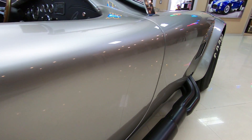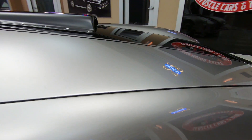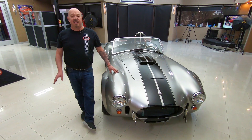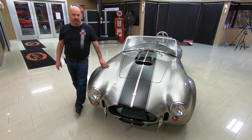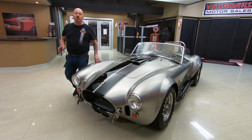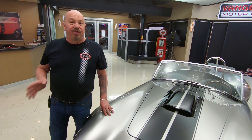Now at Vanguard Motor Sales we don't do any consignment whatsoever — that means we own this CSX right now. We've got several Cobras in stock, so go to our website at vanguardmotorsales.com. We've always got 10 to 15 Cobras in stock, so check us out often. We've got about 235 cars here, we own every one of them, with about 40 to 50 new units coming in every month. I'm in charge of picking out every one of those and I've been doing this for about 35 years — I'm gonna put those 35 years to work for you helping you pick out your dream car.